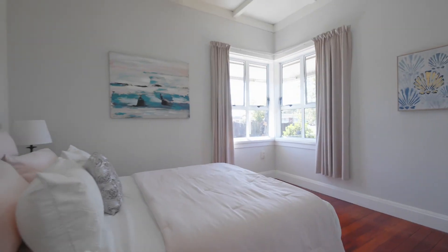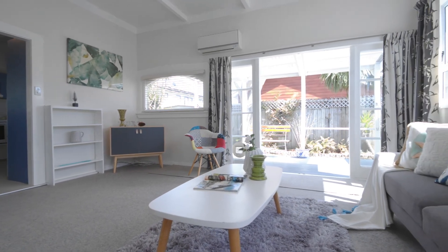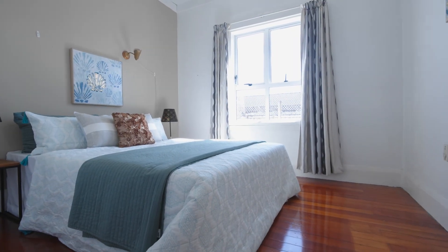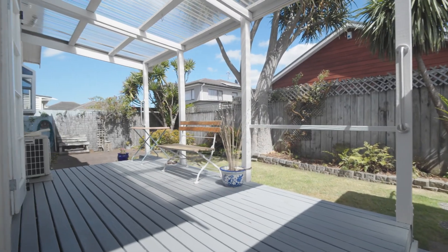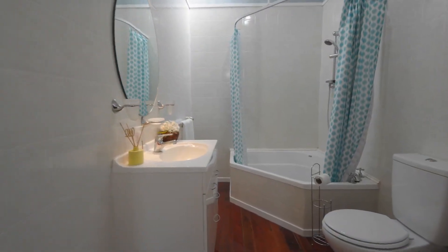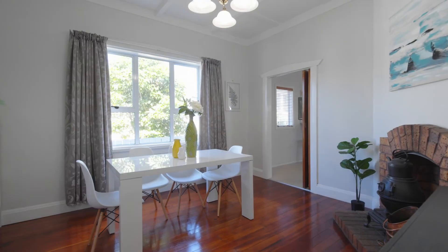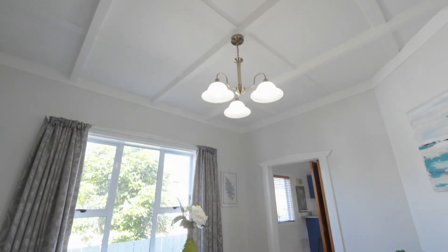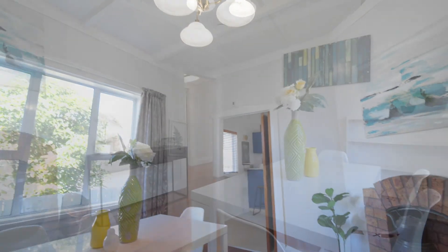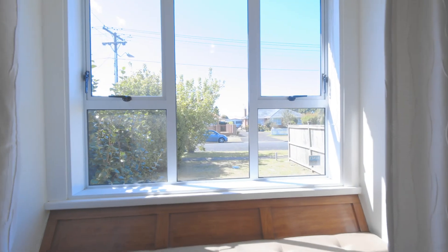With three spacious bedrooms, a large family room with combined kitchen, and a separate dining room, you will be amazed at just how much space this home has to offer. It's the little things that count — an appreciation of original hardwood floors, wonderful high stud ceilings, and original architraves, and being able to curl up in the sun in your classic bay windows.